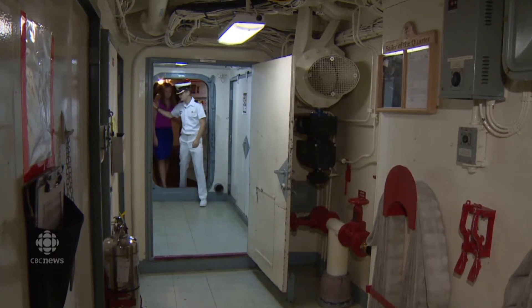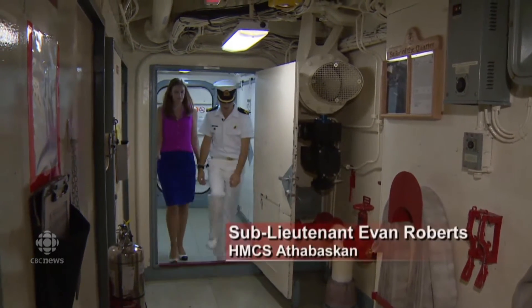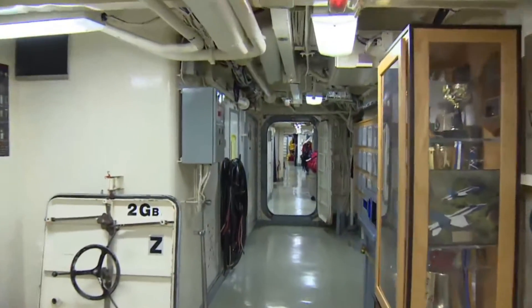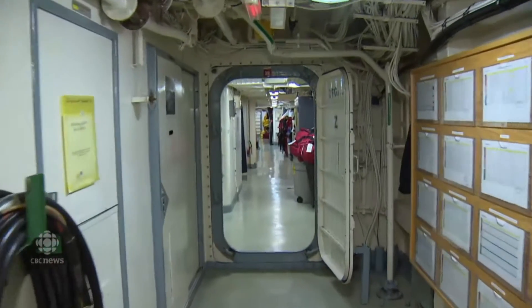I'm a sub-lieutenant officer on the ship — that's a junior officer rank. I work mainly on the bridge, helping navigate the ship for the captain. I'm also the diving officer. I've been in the Navy for about five years, and I spent the last year working with the Chilean Navy in Antarctica and South America. I've been on this ship for basically only a year, but I'm enjoying it quite a bit so far.